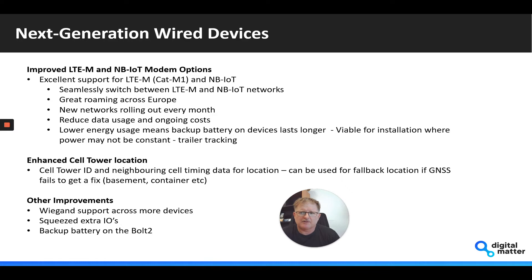We've also migrated to use the NRF9160 in the new wired devices on the 4G side. It's got fantastic support for LTE-M and NB-IoT — the same module can do both and will seamlessly switch between those networks. We've done great testing with roaming SIMs across Europe and are getting fantastic performance roaming across the different networks.